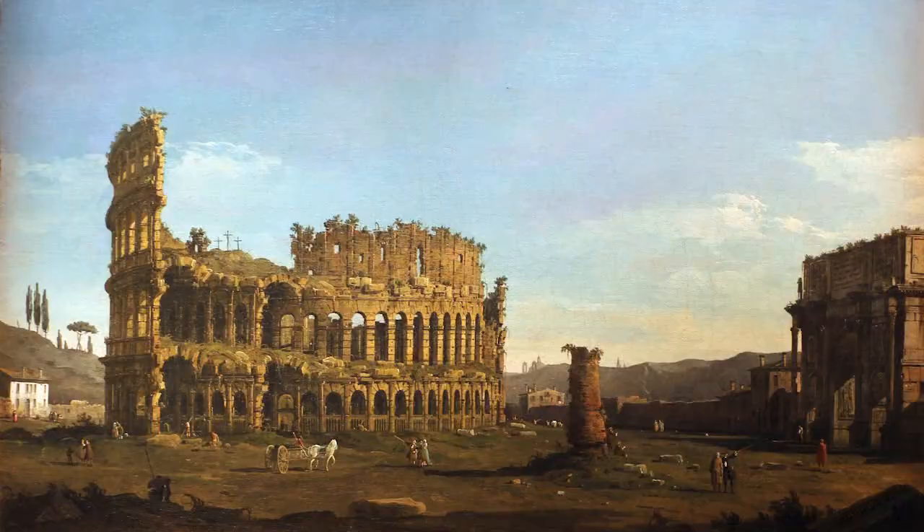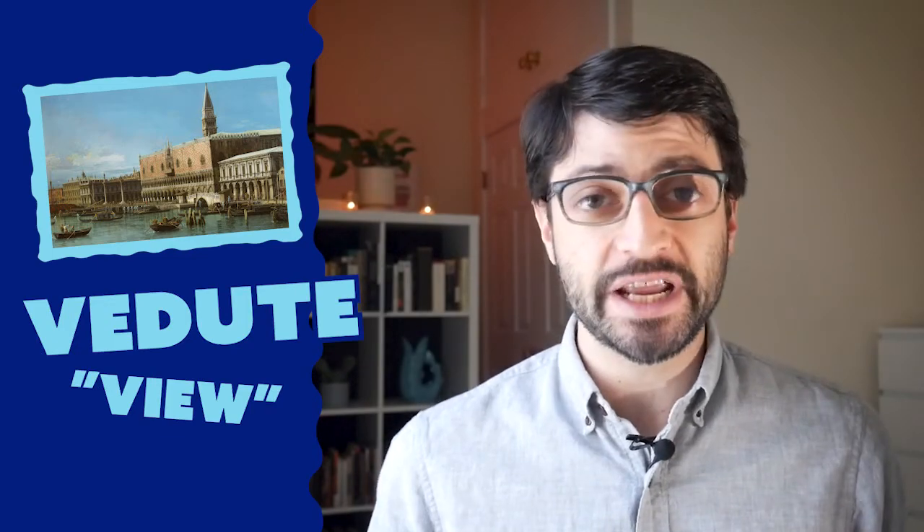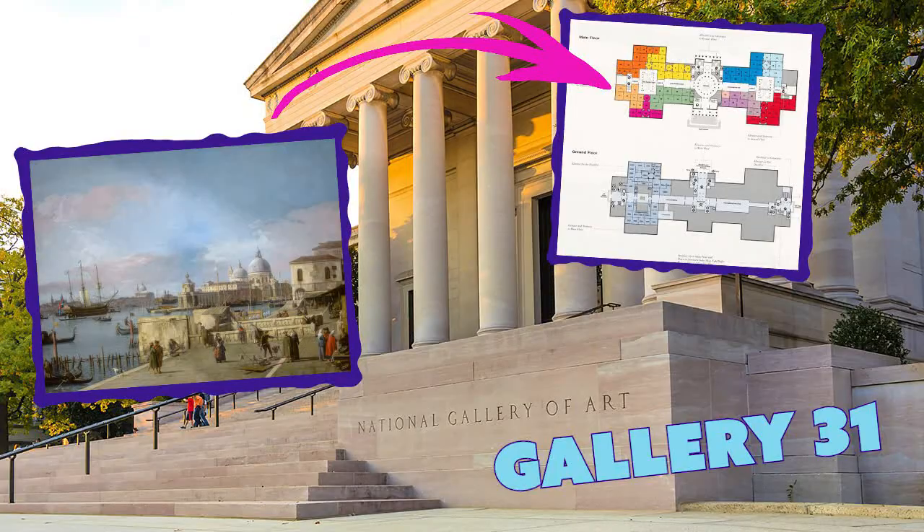In a lot of big museums, there's usually a gallery with a bunch of 18th century paintings of Venice and Rome. These are called vedute, from the Italian word for view. And if you live in a major city, chances are your local museum has some of these paintings. Now, to be perfectly honest, I usually skip right past these galleries. I mean, these paintings feel like looking at someone else's vacation photos. And then one day it hit me — these paintings feel like looking at someone else's vacation photos, which means they're basically 18th century Instagram.